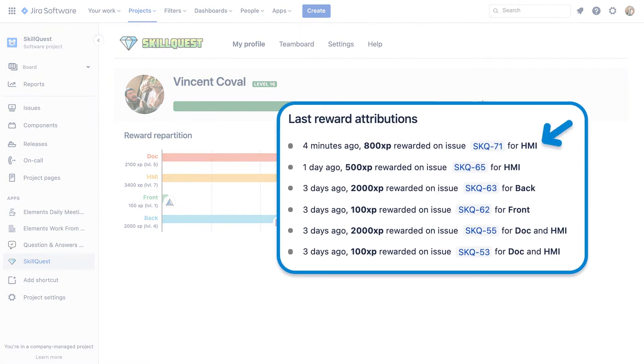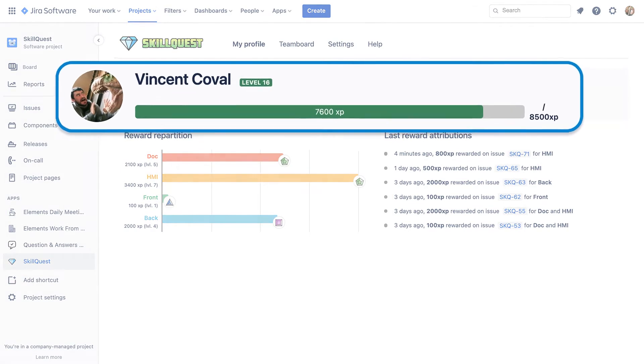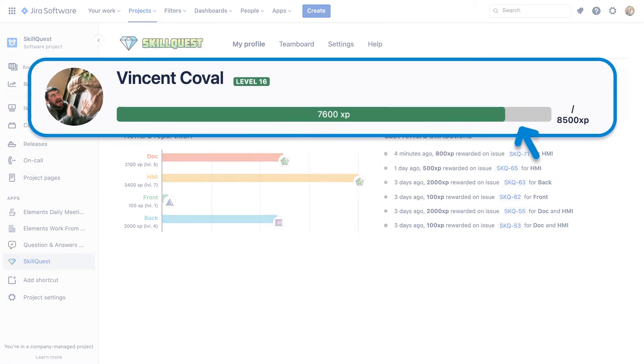On the right side, you'll have a history of your last 10 points earned. You'll find your global level next to your profile picture — it's basically the sum of all your experience points.